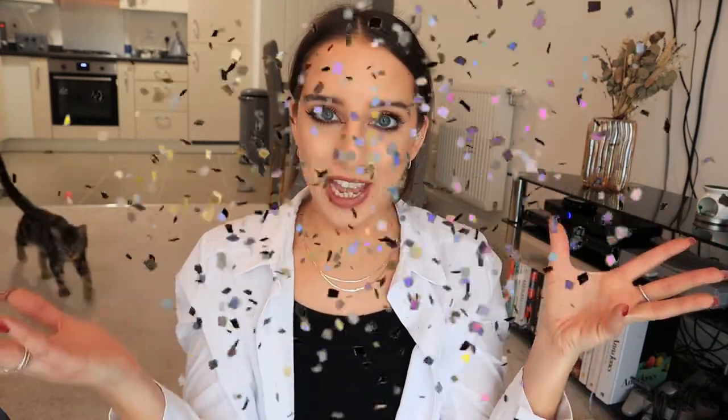Hi guys, welcome back to my channel. If you're new here, my name is Dani and this is my YouTube channel. If you're returning, so lovely to see you again. In today's video, I'm going to be trying a few different new food product launches that have been launched specifically to help us celebrate the Jubilee.